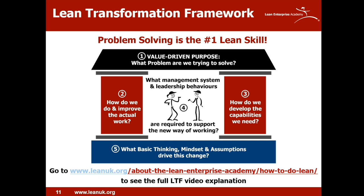A full explanation of the lean transformation framework can be found on our website. You can also watch our latest YouTube video — an interview with John Shook, who created the LTF — to hear what he has to say about it and why he created it.